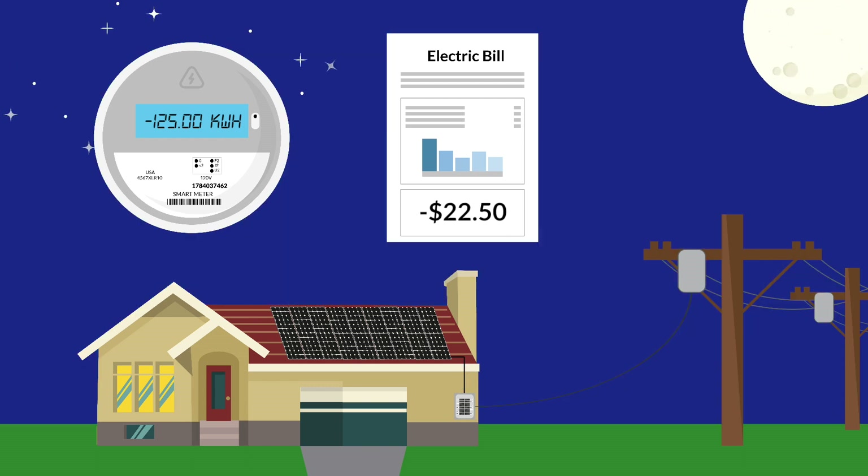At night, since your solar system won't produce any energy, you'll start using energy from the grid again and your meter will spin forward, increasing your net usage.